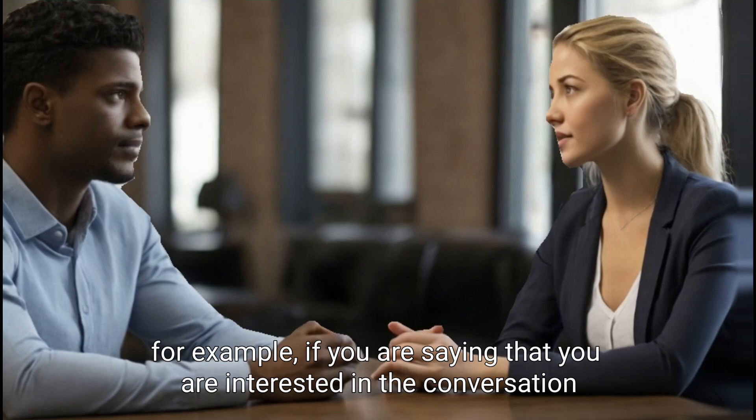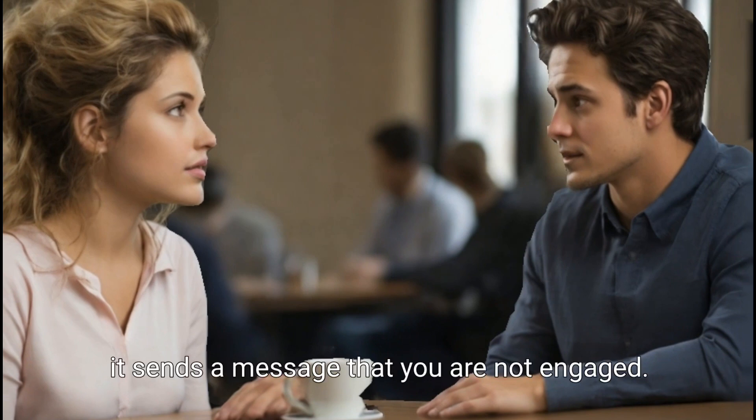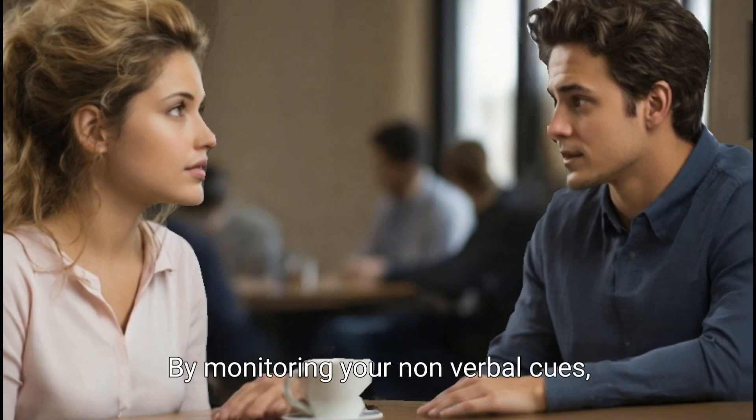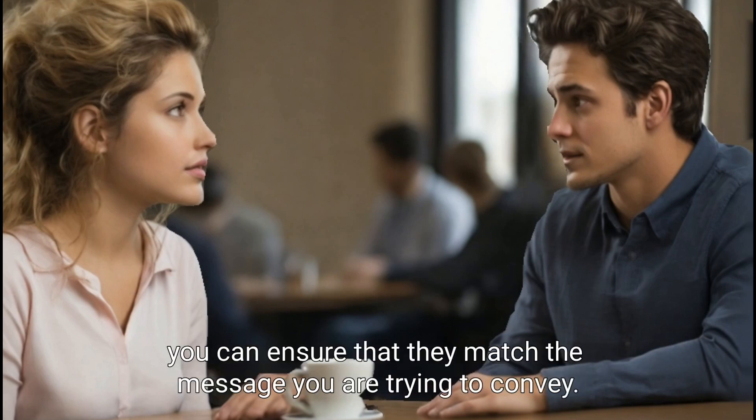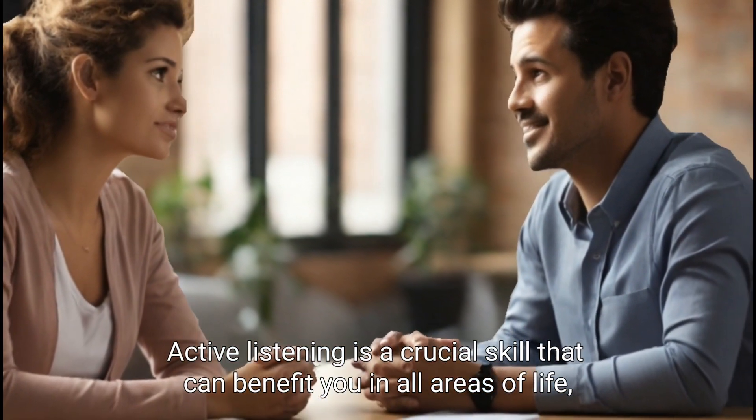For example, if you are saying that you are interested in the conversation but are looking away or fidgeting, it sends a message that you are not engaged. By monitoring your nonverbal cues, you can ensure that they match the message you are trying to convey.